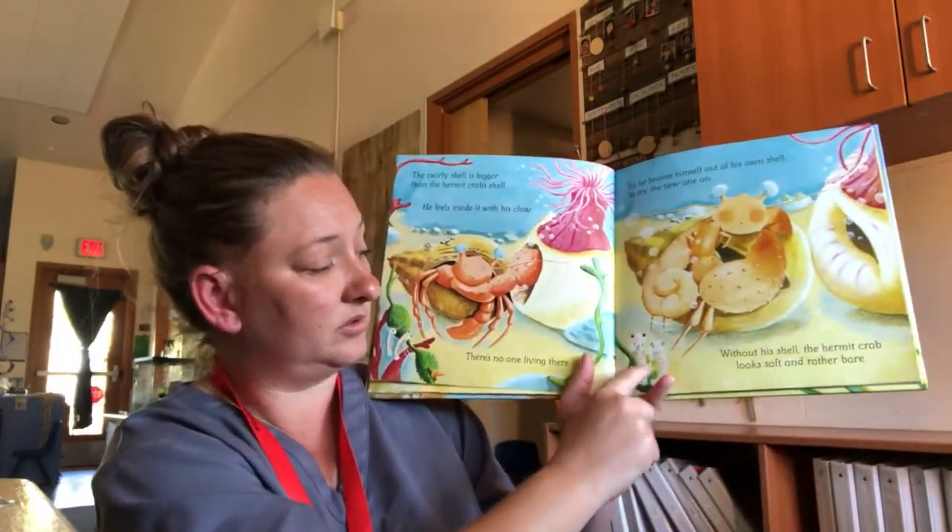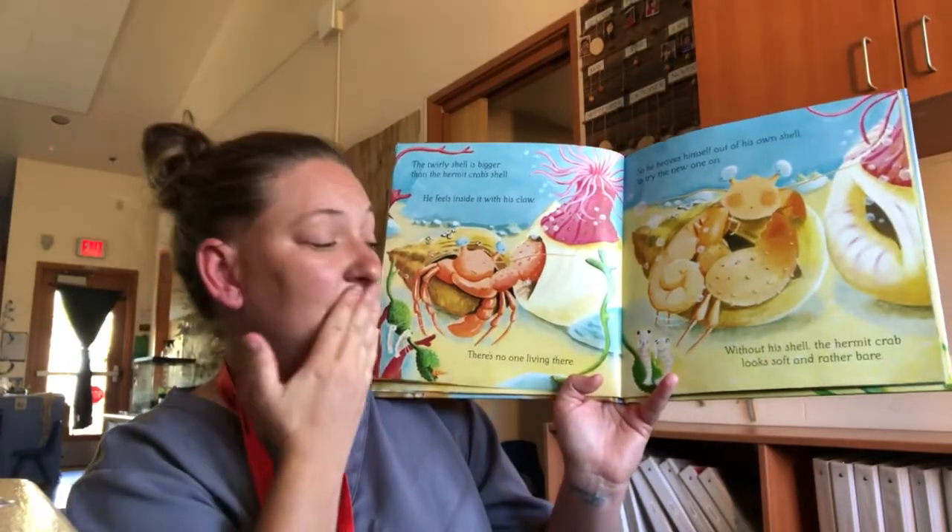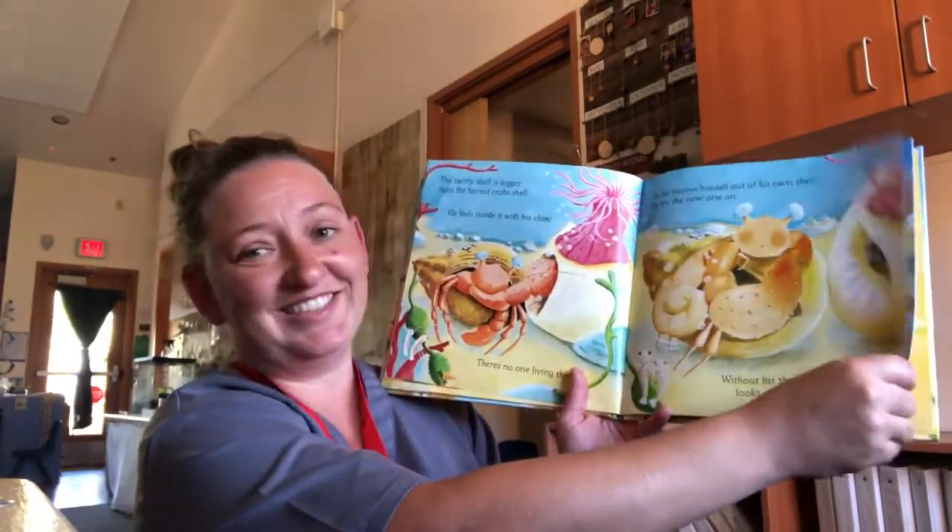Look at these shrimp — one's covering his mouth, one's covering his eyes. Silly shrimp.